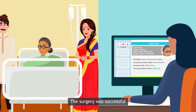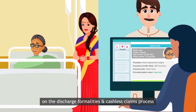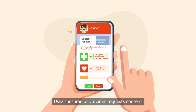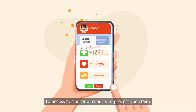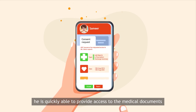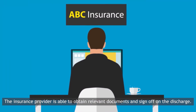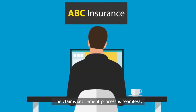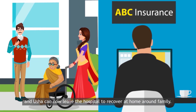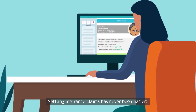The surgery was successful and Samir is now working with the hospital on the discharge formalities and cashless claims process. Usha's insurance provider requests consent to access her hospital reports to process the claim. Since Usha's health ID is also linked as a nominee to Samir's, he is quickly able to provide access to the medical documents. The insurance provider obtains the relevant documents, signs off the discharge, and the claim settlement process is seamless. Usha can now leave the hospital to recover at home, and the hospital can also track payment status in real-time.